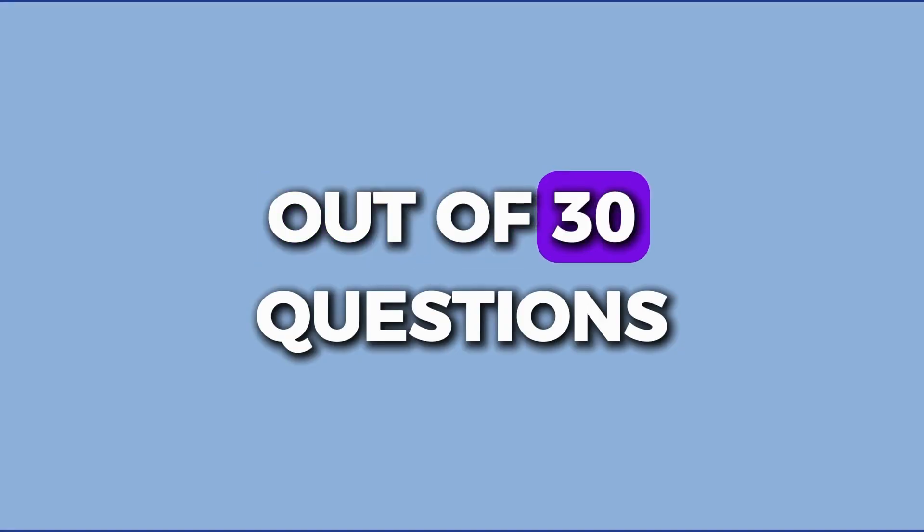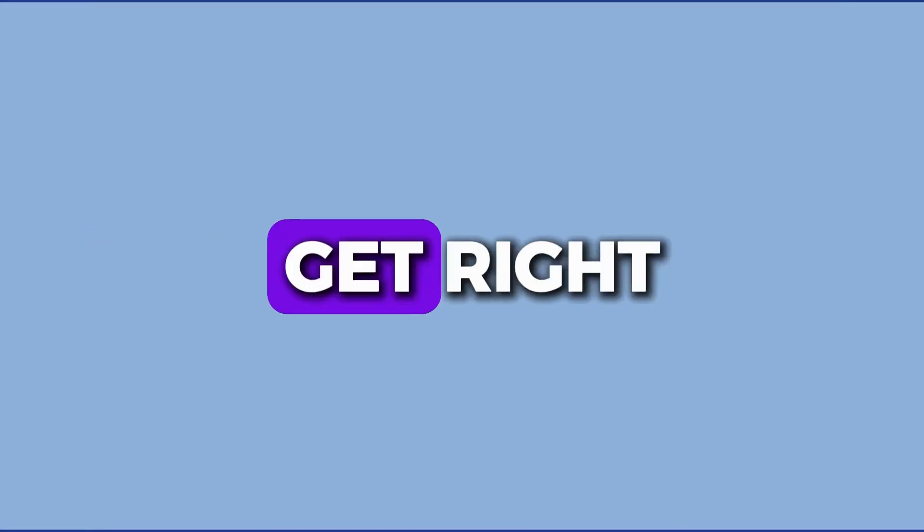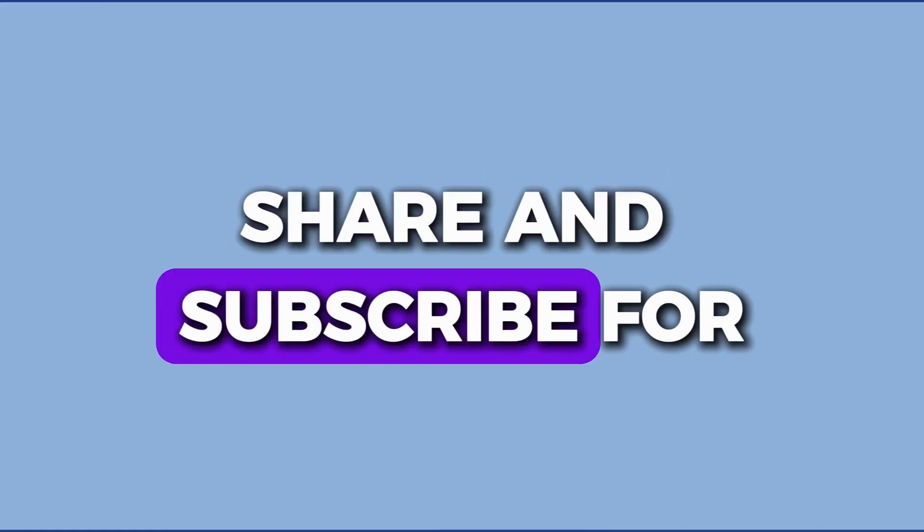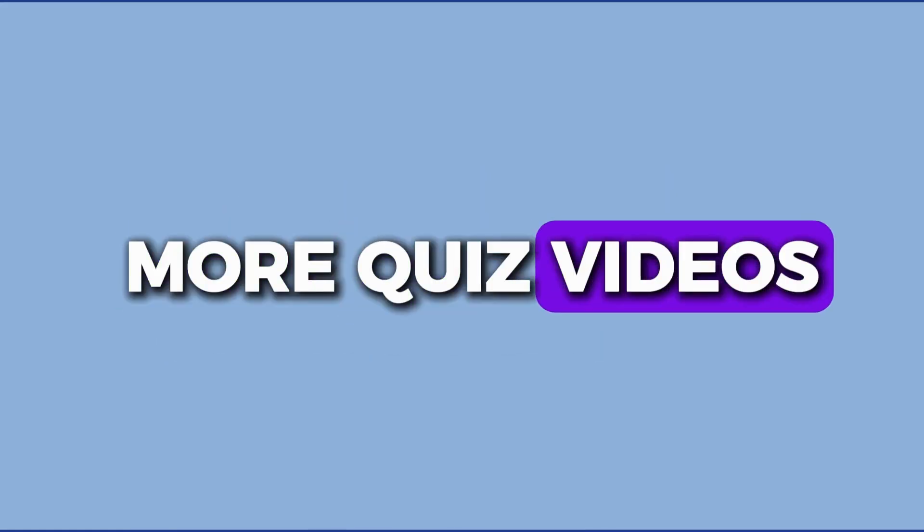Out of 30 questions, how many did you get right? Comment your score below, and don't forget to like, share, and subscribe for more quiz videos.